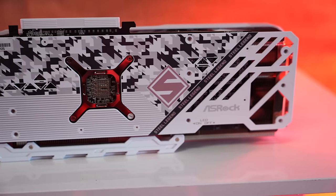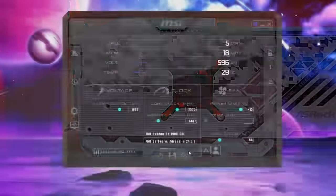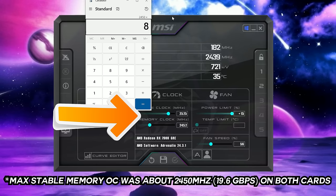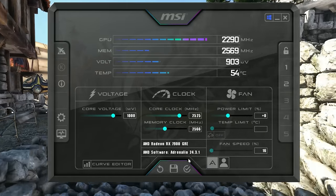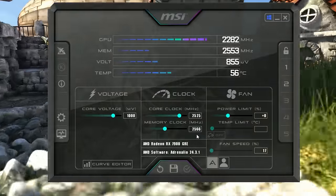These limits pretty much unlock to wherever the card is going to crash. The max stable memory speeds I could get on both cards were roughly around the same level: 2450 MHz and 2460 MHz, which equates to around 19.6 gigabits per second. This was roughly the max stable clock I could get on both GPUs. Memory speeds can go a little higher on the desktop and in Unigine Heaven, but I always want to make sure the overclocked speeds work across all the games I'm testing.